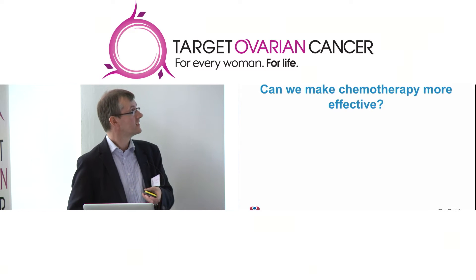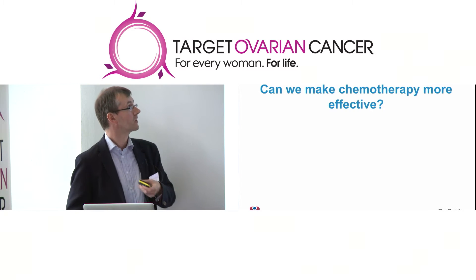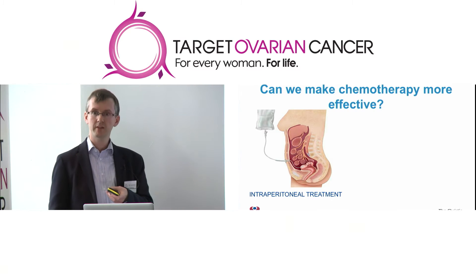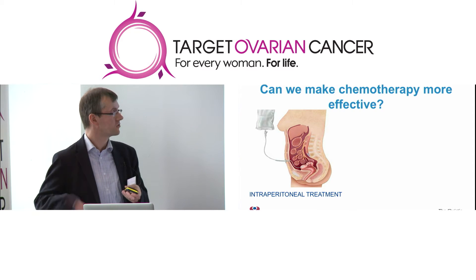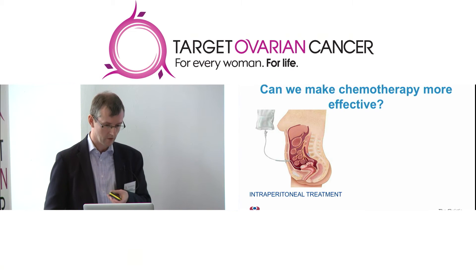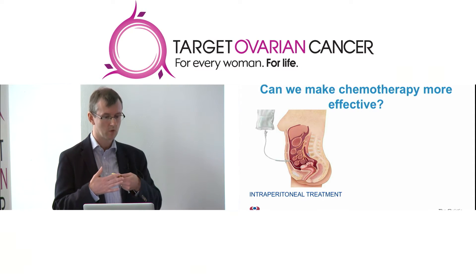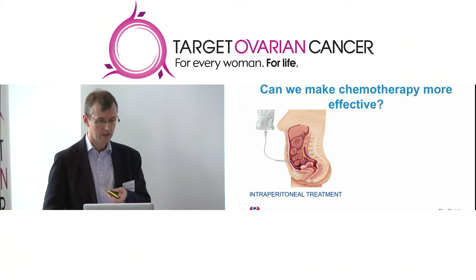There's been a lot of research looking at how we can make our initial chemotherapy with carboplatin and paclitaxel more effective, and two strategies have been adopted. One is, rather than giving the chemotherapy into the veins, to actually infuse some of it directly into the abdominal cavity — what we call intraperitoneal treatment. Some studies have shown that may be a more effective approach, but it comes at a cost as it's more complex and associated with more side effects.